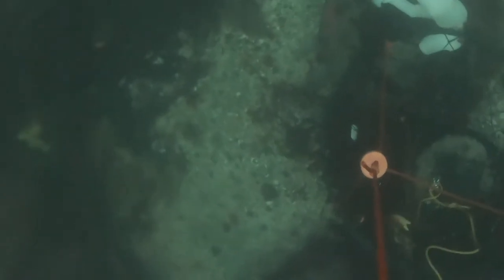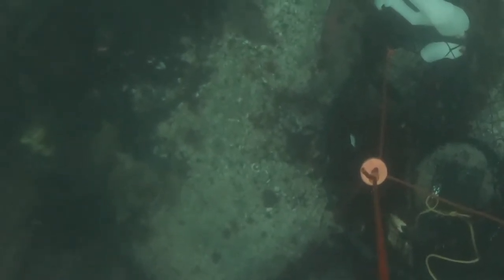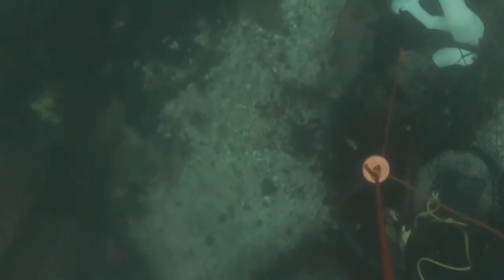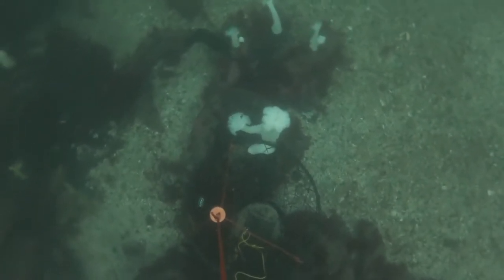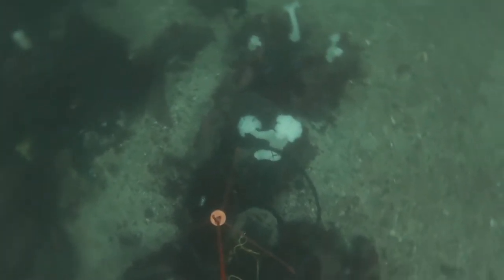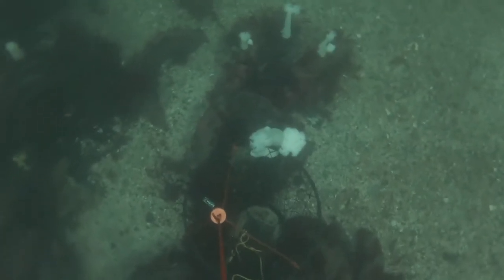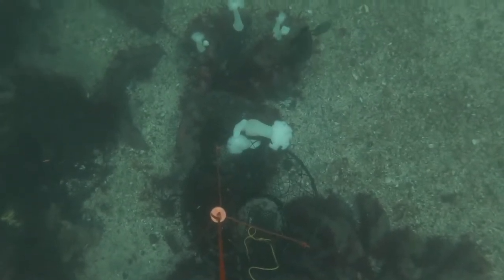Looks like a cormorant down there at the bottom — you can kind of see it. Looks like it's looking for some bait fish or something. Cormorants usually look around in the rocks at the bottom of the ocean for little bait fish like shiners, pile perch, whatever they can find. They're pretty common around the pier since it's not very deep water, especially directly under the pier where it's shallow and there are a lot of rocks.